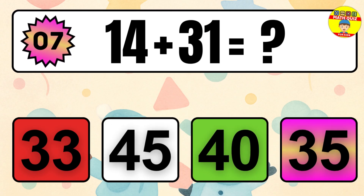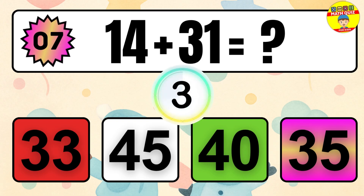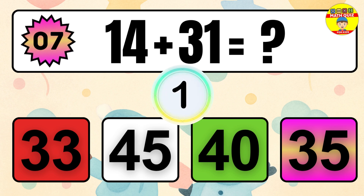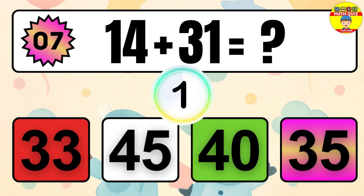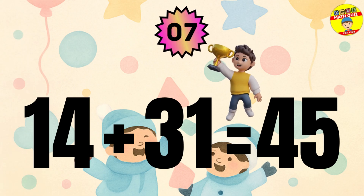Question 7. 14 plus 31 equals what? The answer is 14 plus 31 equals 45.